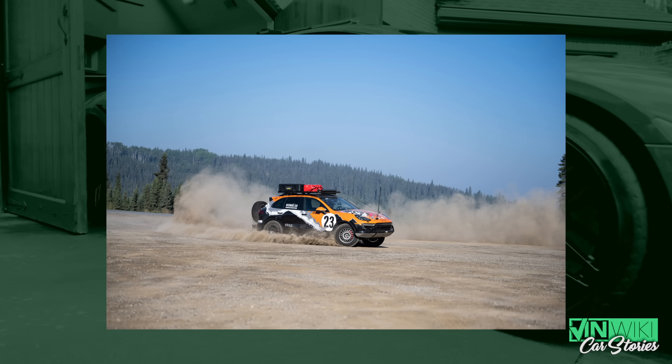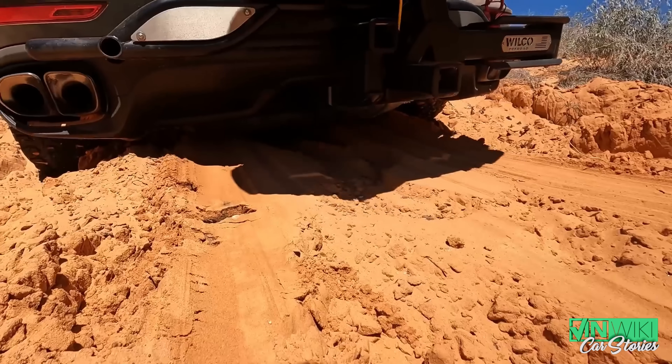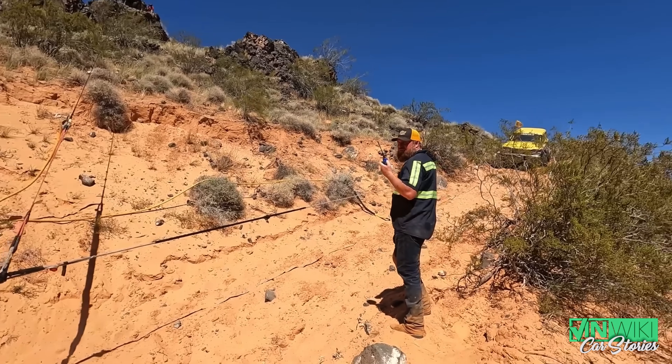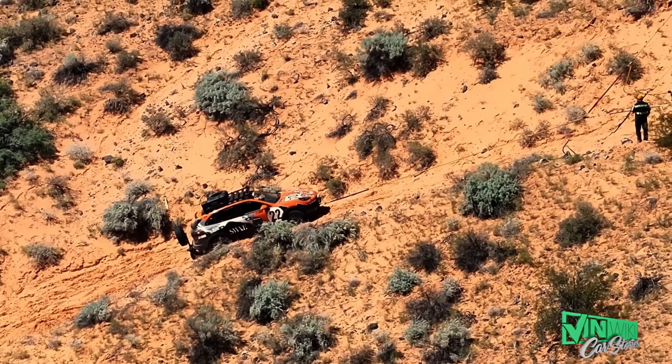He decided to test it a little bit more than perhaps I was expecting in Moab. He ended up meeting up with the guys from Matt's Off-Road Recovery, and they made an incredible video about how badly it went and the great means and measures that they had to go to to get the car out. It involved a bunch of their vehicles, long tow ropes to get the thing unstuck. But ultimately, car 22 did survive, got back on the road and made it to its final destination.